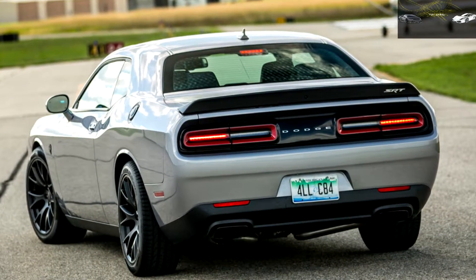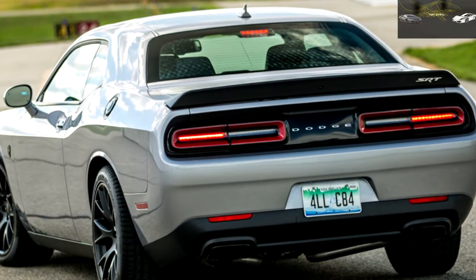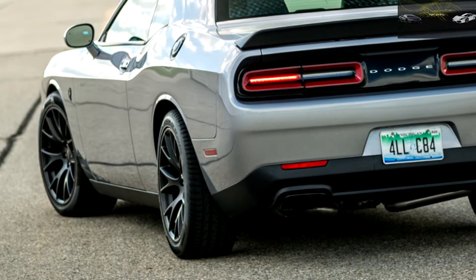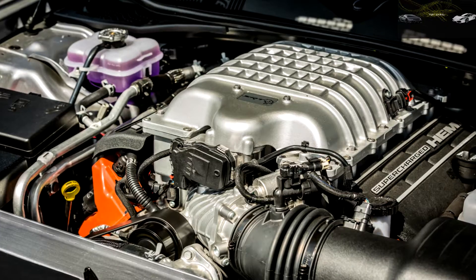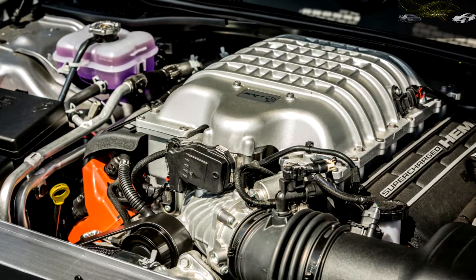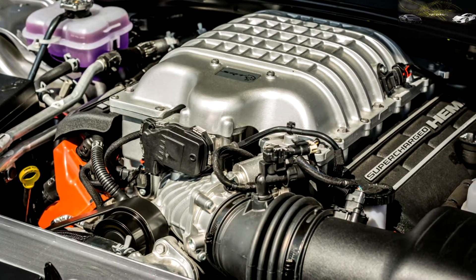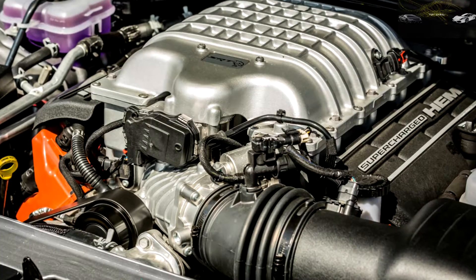0-60 mph happens in 3.6 seconds, 100 mph comes up in 7.8 seconds, and the quarter mile is covered in 11.7 seconds at 126 mph, with the car's massive supercharger whining like a hive of angry bees the entire time. Those are the same times we recorded for the 2015 edition with the automatic transmission, although 100 mph took 0.2 second longer this time.